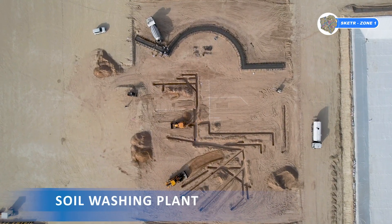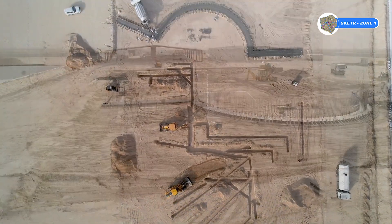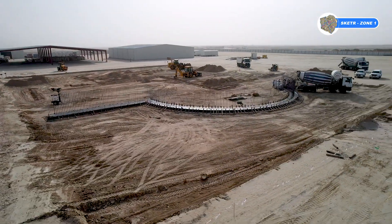The activities of the concrete base for the soil washing plant have started. It is expected to finish by mid of February 2023.